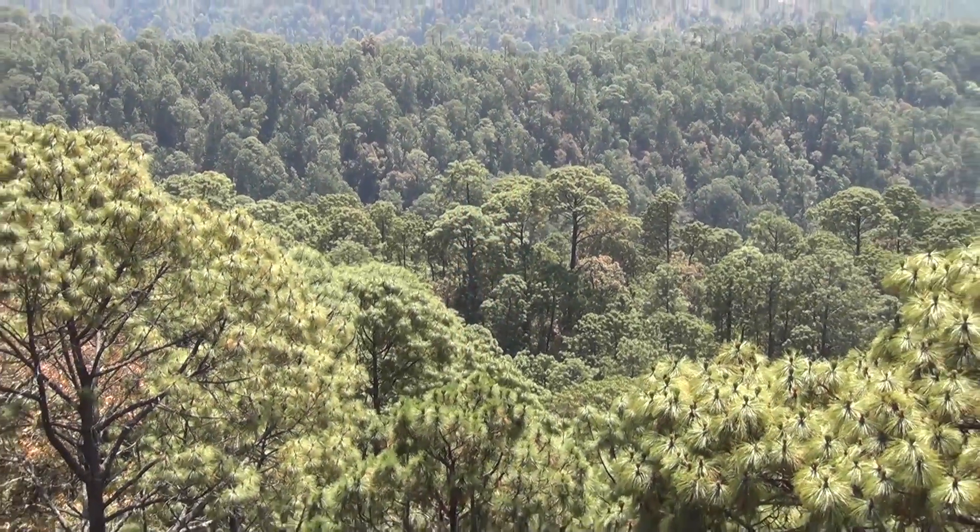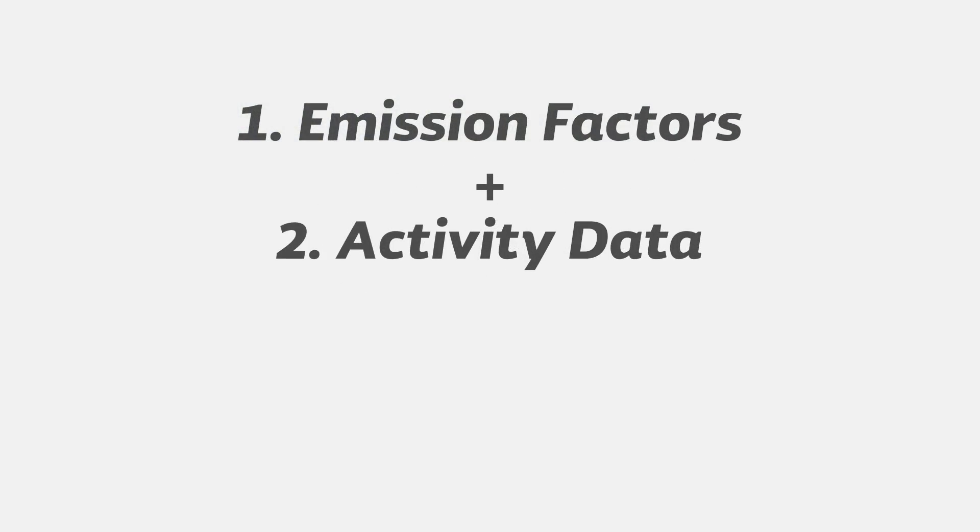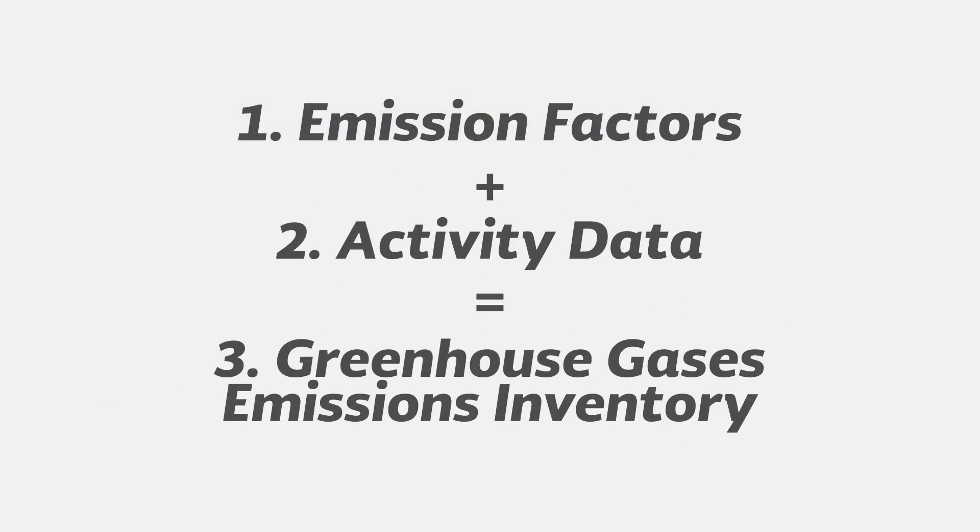The National Forest Monitoring System has three components: emission factors, activity data, and the greenhouse gases emissions inventory.